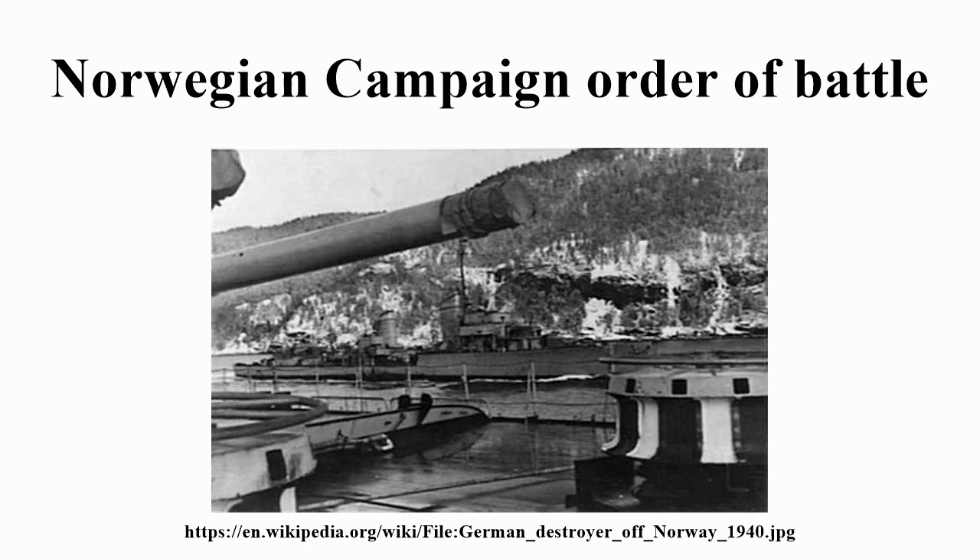U-Boat Group 5, Patrol Area: East of the Shetland Islands, Vagsfjord, Trondheim — U37, U38, U47, U48, U49, U50.